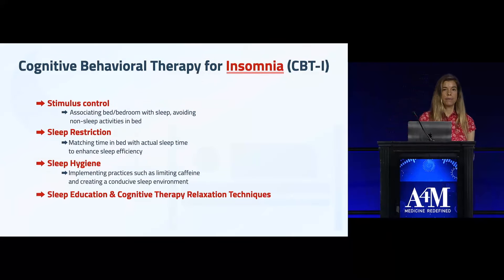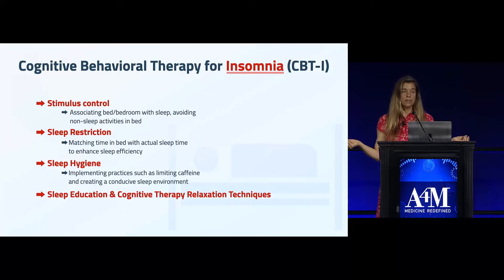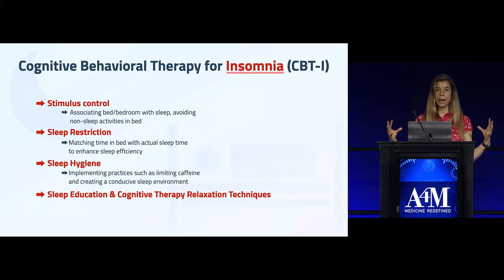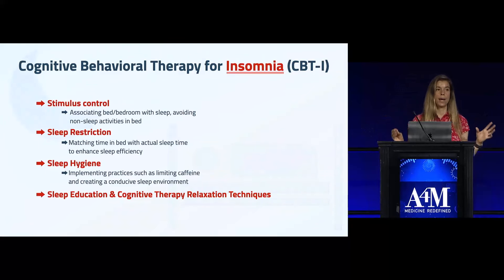The other evidence-based approach is cognitive behavioral therapy for insomnia, or CBT-I — probably one of the most well-known and effective ways to treat insomnia. It involves several factors, but the main one is stimulus control: the bed is only associated with sleep. No watching TV in bed, no scrolling on your phone, no screens in bed at all — bed is for sleeping only.